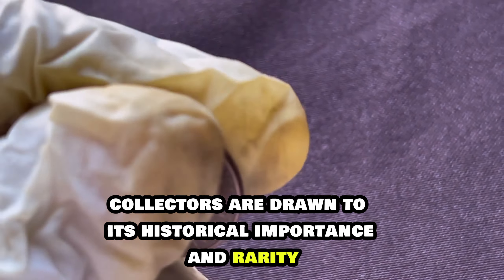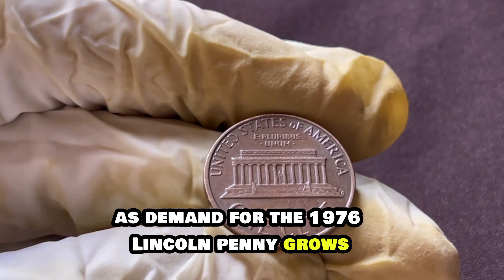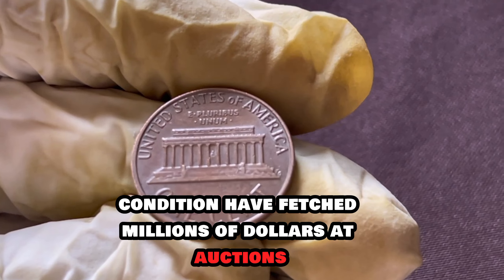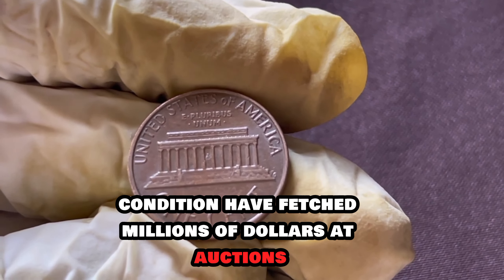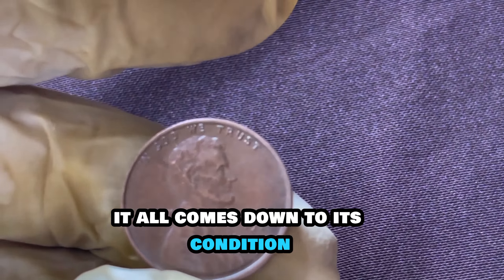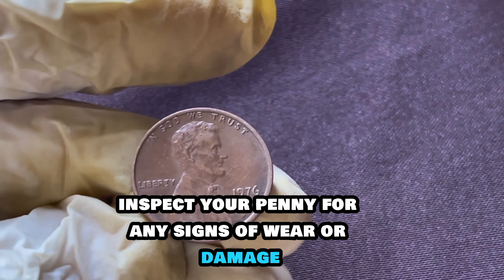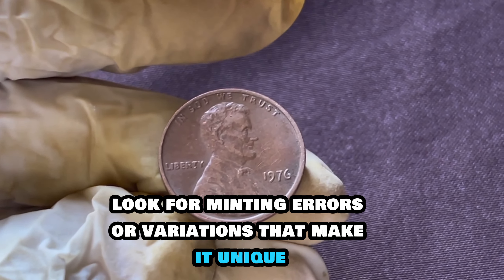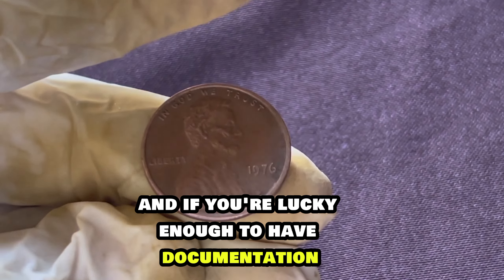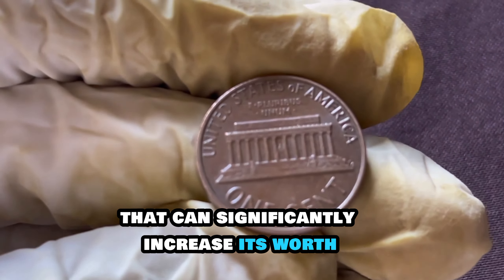What sets the 1976 Lincoln penny apart is its limited mintage and the significance of the bicentennial celebration. Collectors are drawn to its historical importance and rarity. As demand grows, so does its value — in recent years, specimens in pristine condition have fetched millions of dollars at auctions. But how can you determine if your penny is worth millions? It all comes down to its condition, rarity, and provenance. Inspect your penny for any signs of wear or damage, look for minting errors or variations that make it unique, and documentation proving its authenticity can significantly increase its worth.